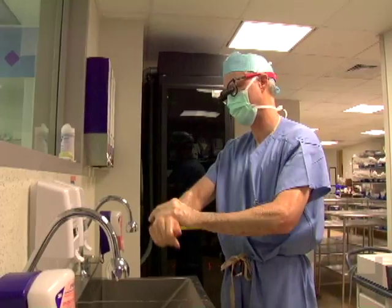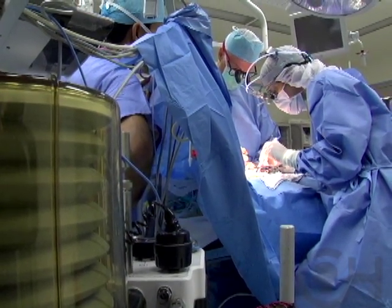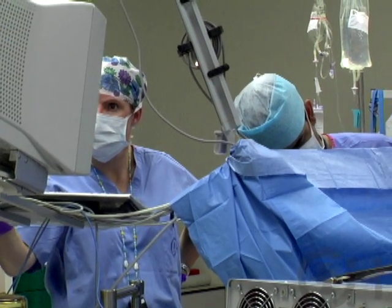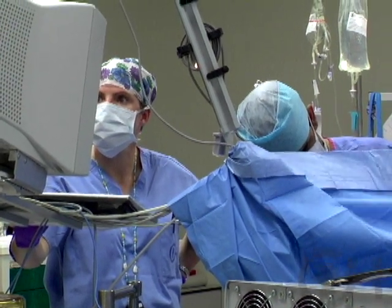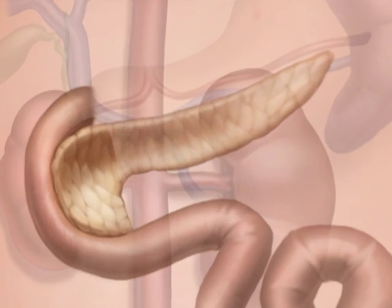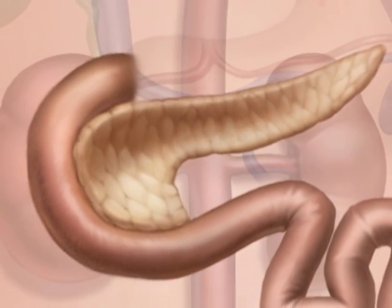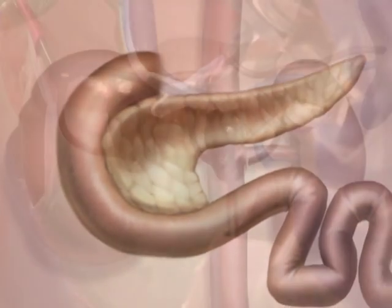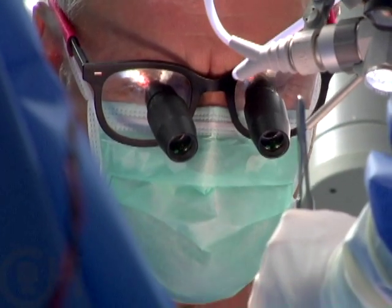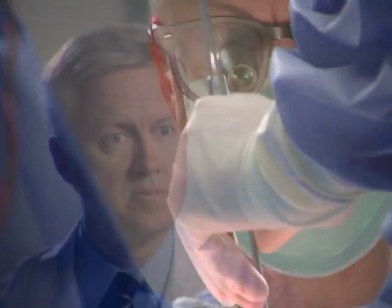The surgical approach at the beginning is the same with either focal disease or diffuse disease. A laparotomy is performed in a baby who is under general anesthesia by one of our expert pediatric anesthesiologists. A sideways wound is made above the level of the belly button and then the pancreas is exposed. The pancreas has a head, a neck, a body, and a tail. I examine the pancreas using magnifying glasses that magnify things by a factor of four, and sometimes there are little visual hints as to where a focal lesion might be.